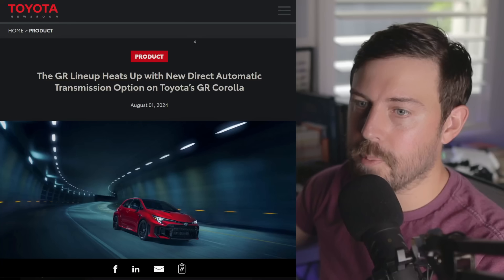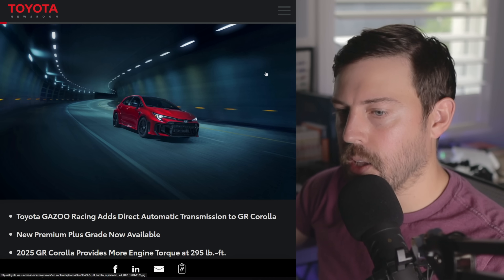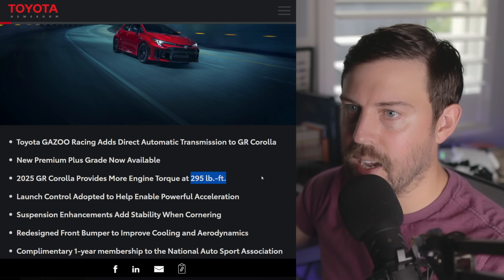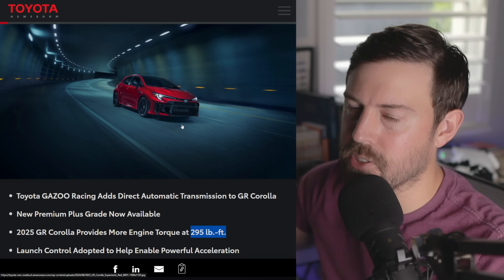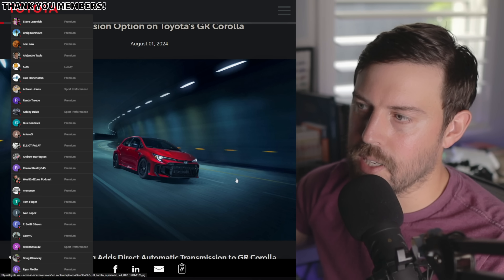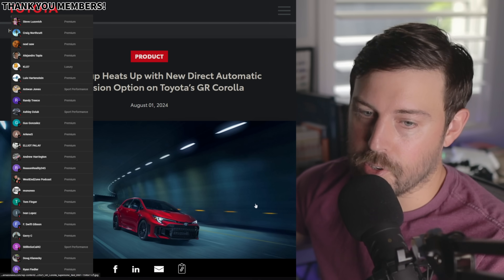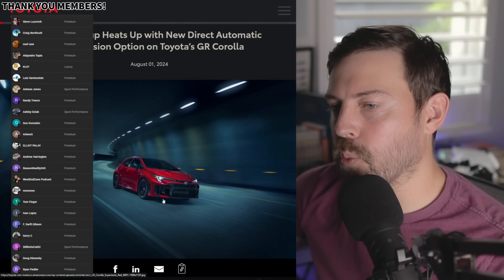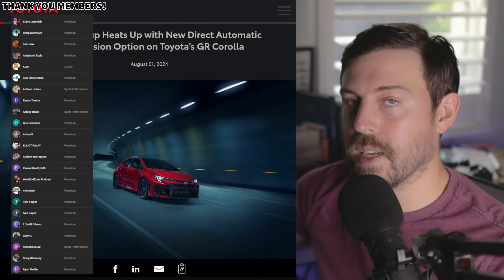Some welcome updates for the 2025 GR Corolla: optional DAT automatic transmission, a new sub radiator option and standard on the top grade, 22 more pound-feet of torque, darkened interior materials, and a revised front bumper — though they did remove the fog lights, which will frustrate some people. You get better performance, better handling, better aerodynamics, better brake cooling, and standard Torsen limited-slip differentials. Overall it's better for sure. This vehicle arrives at Toyota dealerships this winter — stay tuned for pricing when available. Thanks for watching; subscribe for more Toyota updates.